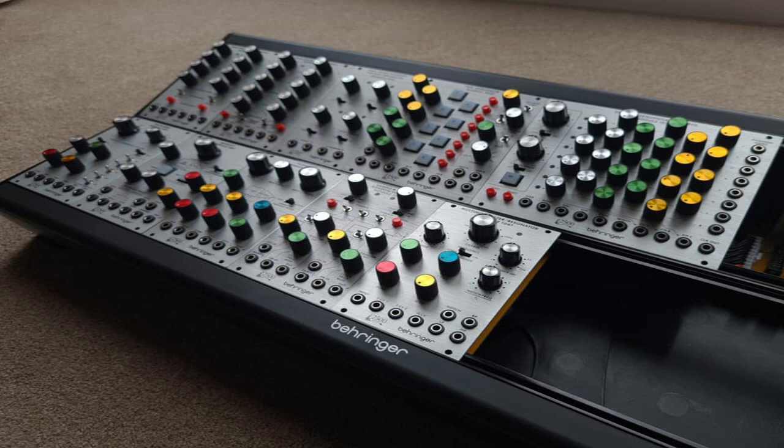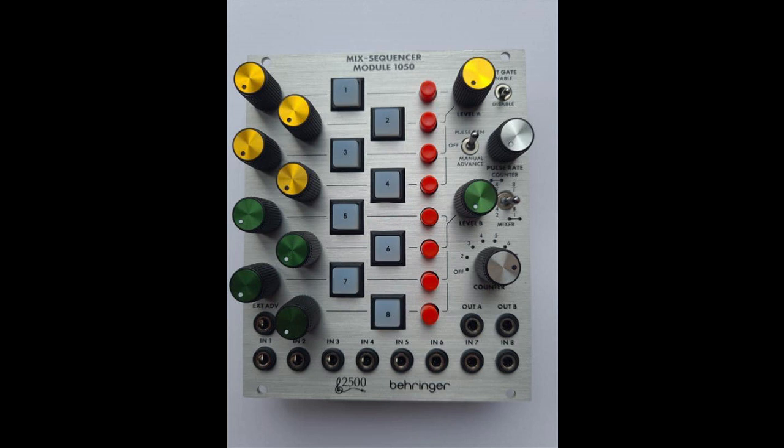The ARP 2600 was a massively selling synth, really really popular for its time. But before the ARP 2600 was the less selling ARP 2500. If what I read is correct, it only sold around a hundred units when it was made, so unlike the 2600, it did not catch on at all.